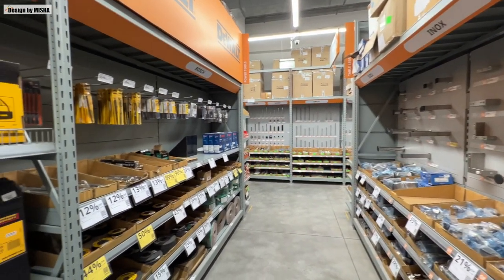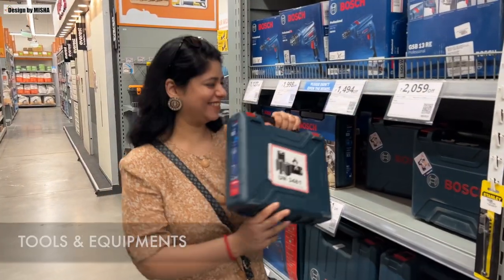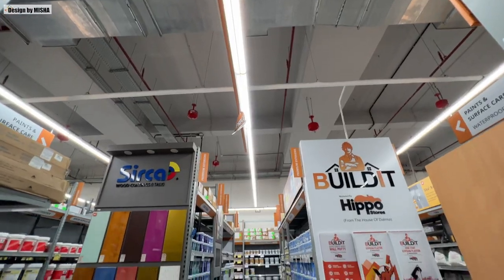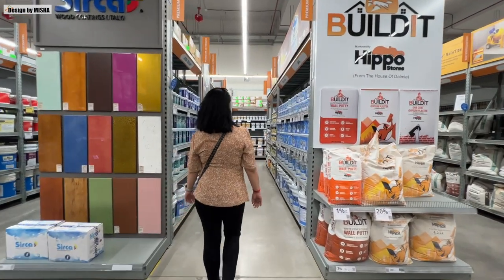And not only this, you will also get tools and equipment. From heavy machinery to hand tools, they have everything a professional builder or DIY enthusiast could ask for.